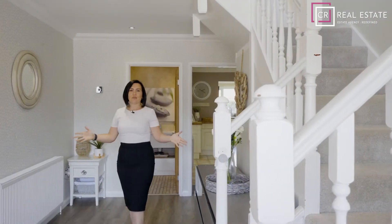As you enter this stunning property, you're presented with this beautiful entrance hall. Let me show you around the rest of this home.